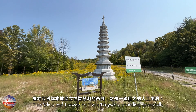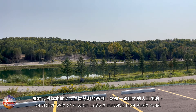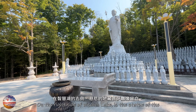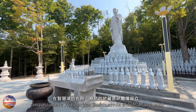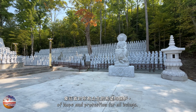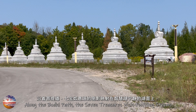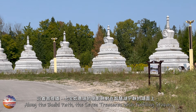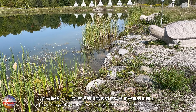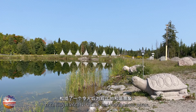The bliss and longevity twin pagodas stand gracefully on either side of Wisdom Lake, a massive man-made pond. On the right side of Wisdom Lake, the statue of the compassionate Ksitigarbha Bodhisattva stands as a symbol of hope and protection for all beings. Along the Bodhi path, the seven treasures' wish-fulfilling stupas reflect elegantly onto the serene waters of Wisdom Lake, creating a breathtaking and harmonious scene.